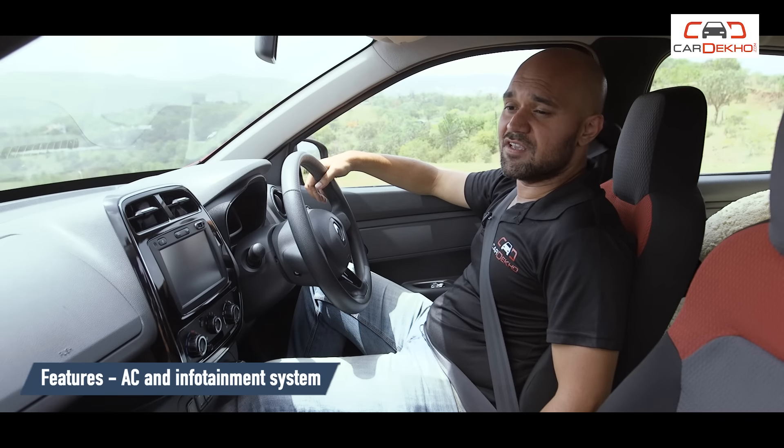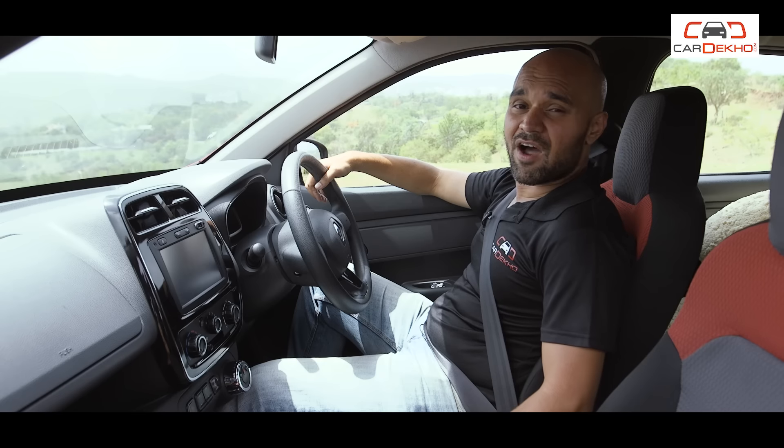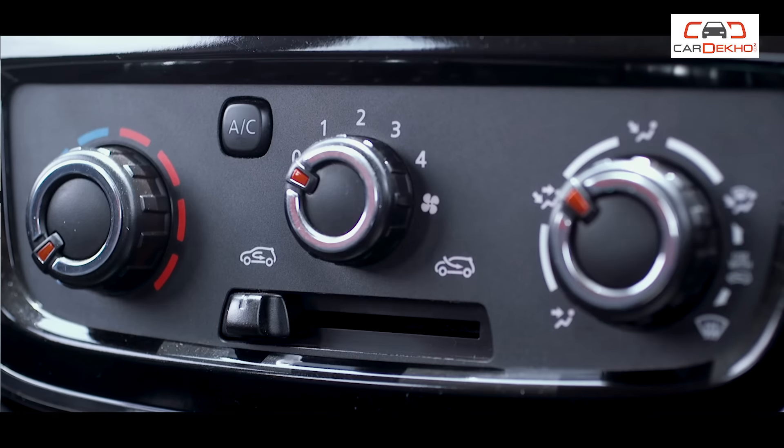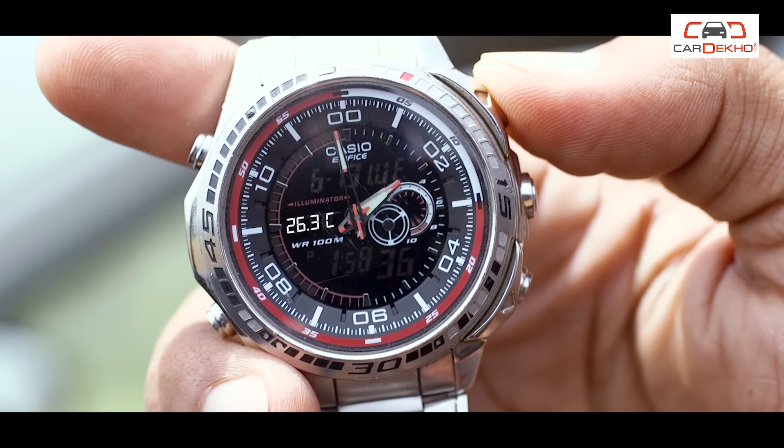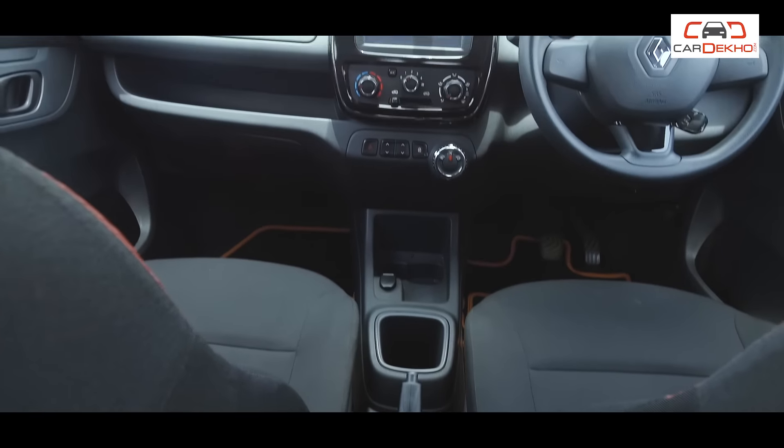Summers have been unforgiving this year, and as you can see, the temperature in the car is a grueling 37 degrees. The good part is the Kwid's AC works well, getting that temperature down to 26 degrees in a matter of minutes.